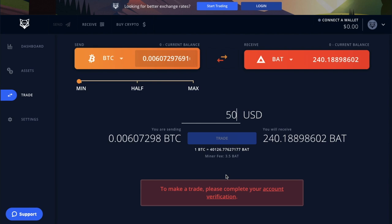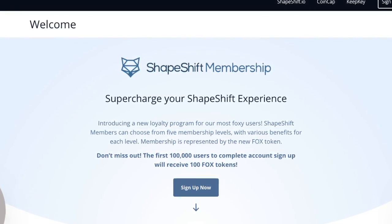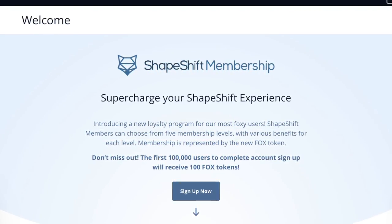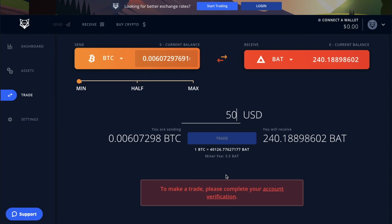In terms of trading, you'll get 100 free FOX tokens back on every trade. FOX tokens are like loyalty tokens available for Shapeshift members and help them get better prices when trading on the platform. With their membership you also get access to thousands of trading pairs, improved rates and higher limits on select coins.